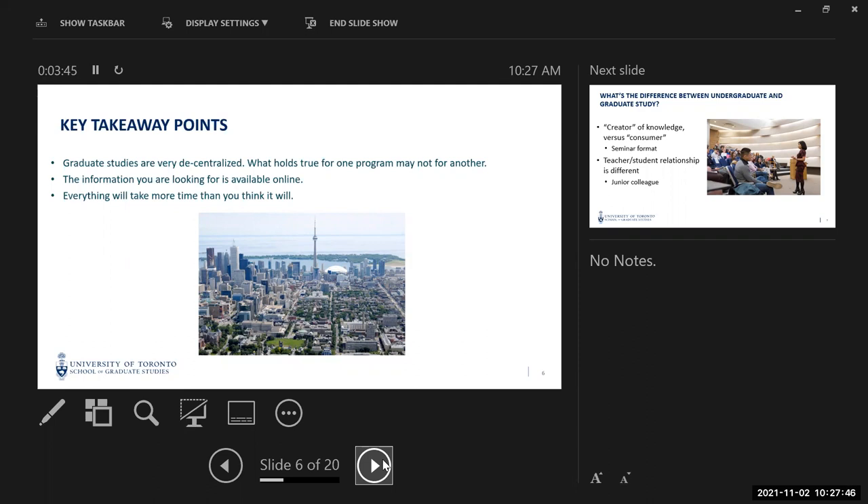So if you're applying to psychology, look into what they're looking for. But if you're also applying to physiology, the application is going to look very, very different. Everything you're looking for is available online, but universities are not always the best web designers, so you may have to dig through a few different sites before you get the information you need.